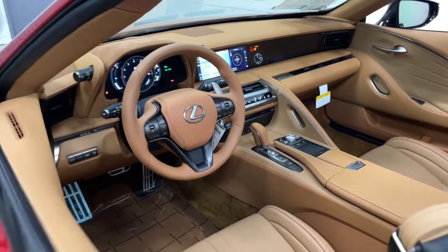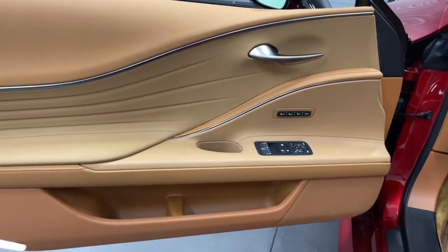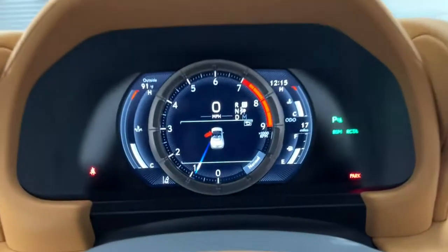These are just some of the great options this vehicle comes with: navigation system, electronic stability control, seat memory, bucket seats, power windows, four-wheel disc brakes, and power steering.